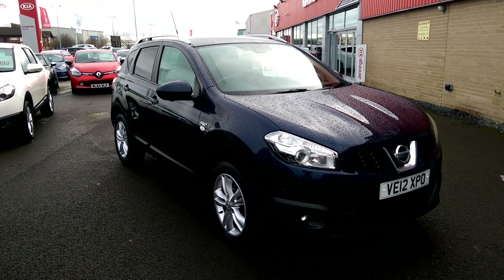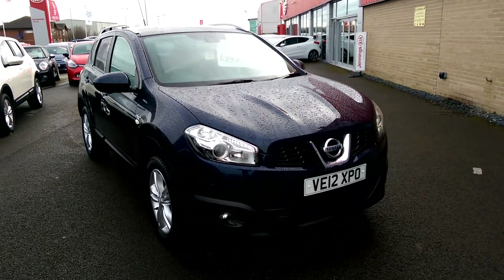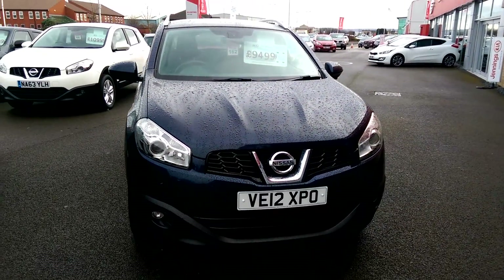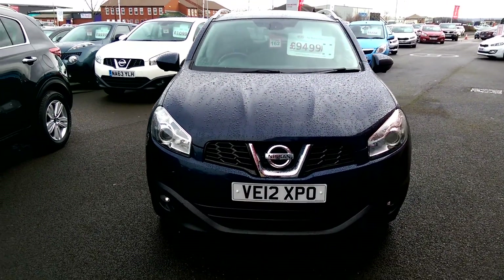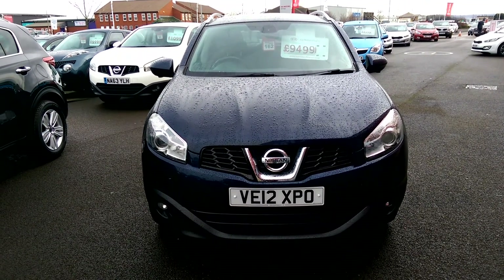Here we have a Nissan Qashqai DCI N-TEC 5D in blue. This car has got a 1.5 diesel engine and it's only got 41,250 miles on the clock. It's priced up at £9,499.